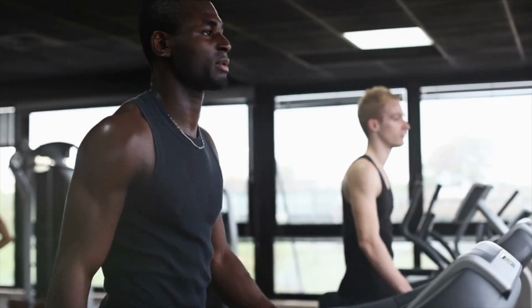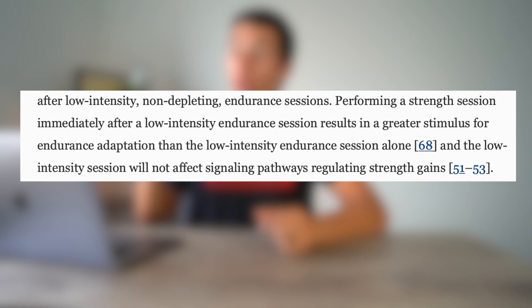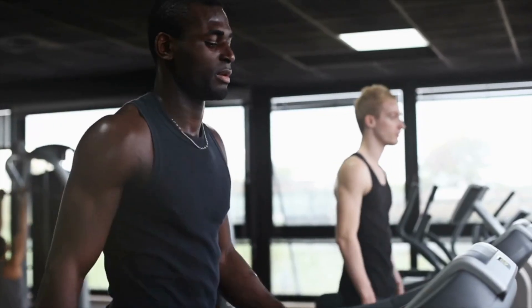If we're doing endurance exercise that's low intensity enough — for most people that works out to around 140 to 145 beats per minute, something like an incline walk or a very light jog — that may actually be a good stimulus to do prior to your strength training session. One quote from the research states: 'Performing a strength training session immediately after a low intensity endurance session results in a greater stimulus for endurance adaptation than the low intensity endurance session alone.' So keeping your heart rate under say 150 beats per minute could have a positive effect on endurance gains without reducing your strength gains.